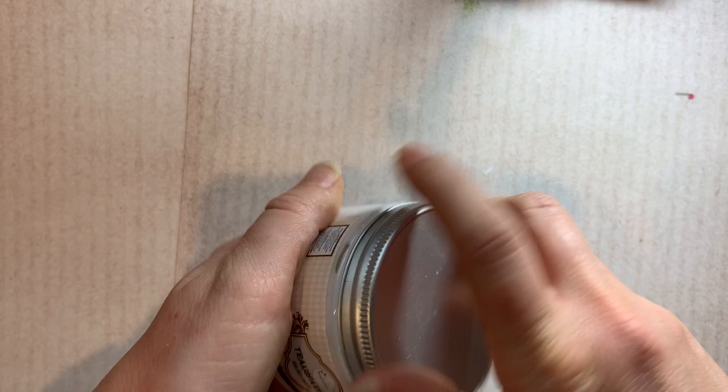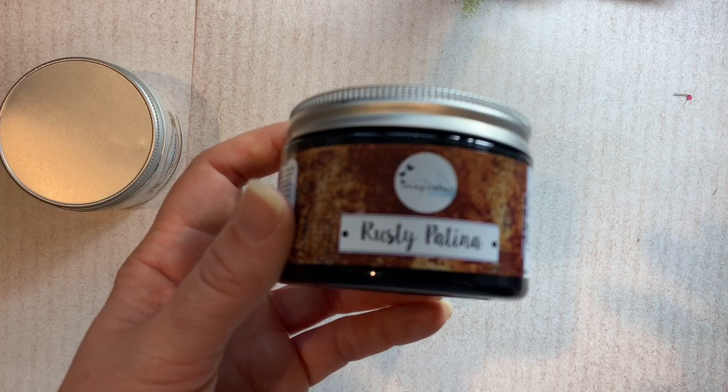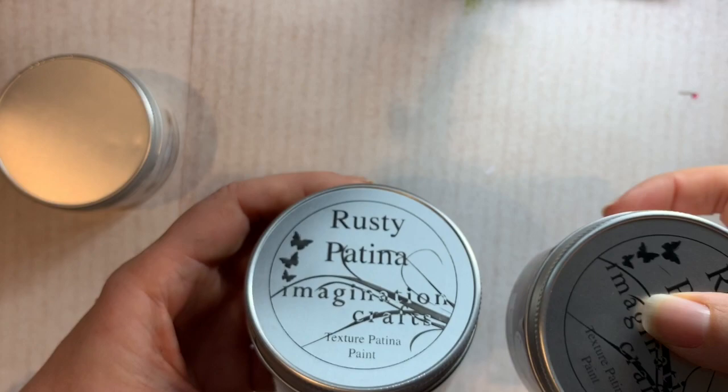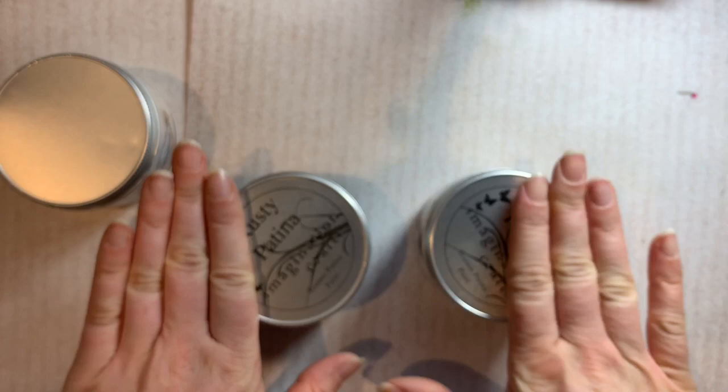Then there were a couple of rusty patina texture paints - these are going to be great fun. One seems to be a black, which is always useful, and the other is basically a creamy off-white. They're really good sizes - nice big pots. You can always use regular paint but texture paint is a little bit more interesting, so that's good.